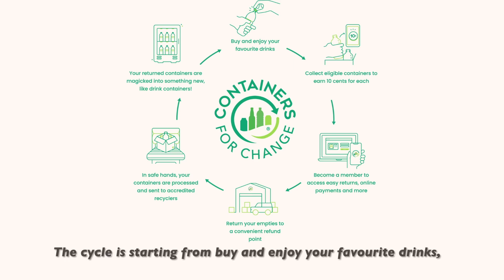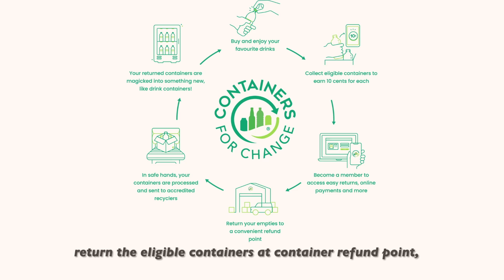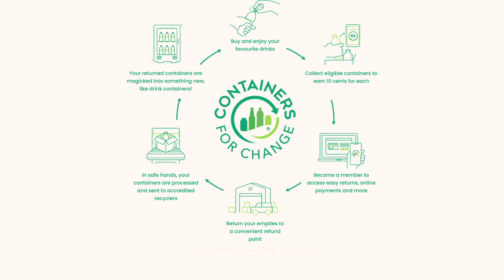The cycle starts from buying and enjoying your favorite drinks, collecting the eligible containers, returning the eligible containers at container refund points, and the returned containers are made into something new, like drink containers.